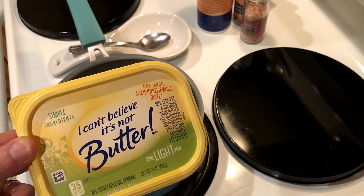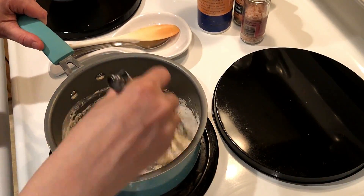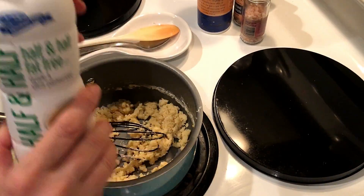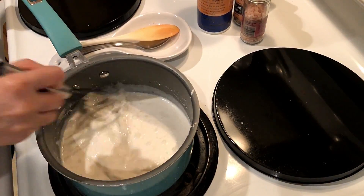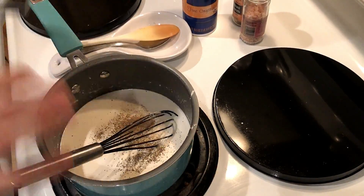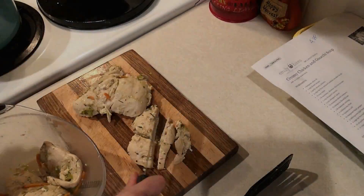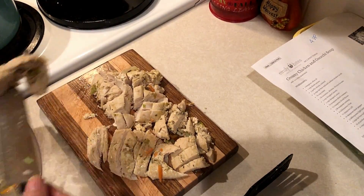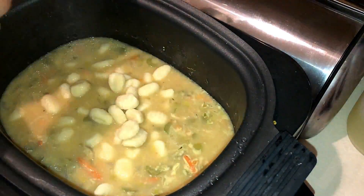While the chicken is cooking, make the roux: mix together some flour and butter — I'm using I Can't Believe It's Not Butter Light — whisk that together in a pan, then add eight ounces of fat-free half and half and mix until nice and smooth and creamy. When the chicken is done, remove it from the pan and chop it into bite-sized pieces.